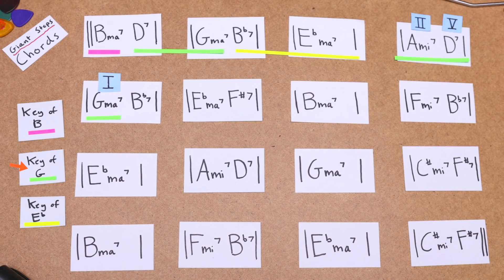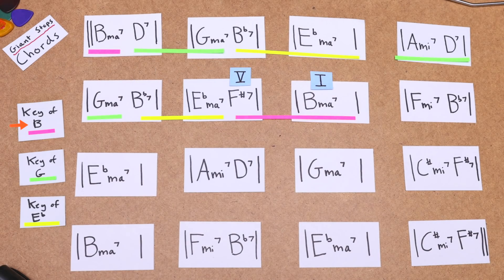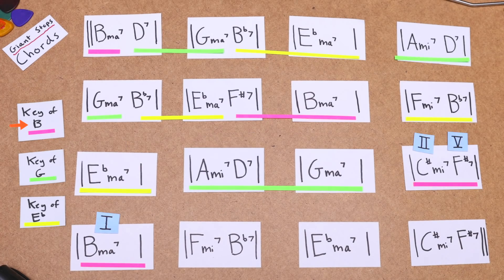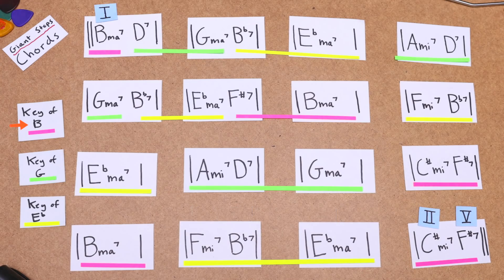We then have a 2-5-1 in G, followed by a V-1 in Eb, then a V-1 in B. Coming up next is a 2-5-1 in Eb, a 2-5-1 in G, 2-5-1 in B, 2-5-1 in Eb again, and then a 2-5, setting up the 1 back at the beginning of the song. The entire tune cycles between the keys B, G, and Eb, each of these keys being a major third interval apart from each other. And when moving between these keys, you find a lot of minor thirds in the root motion.